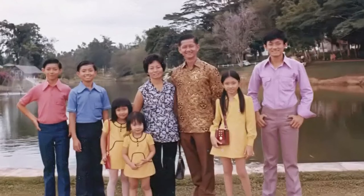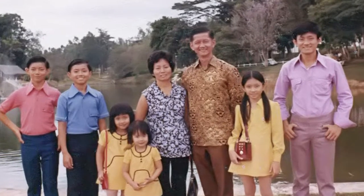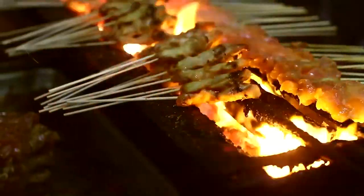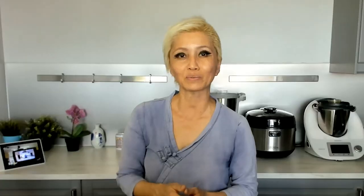I grew up in the next state over from Selangor so my parents would take us there on day trips every once in a blue moon. We always stopped over in Ampang for its famous Ampang Yong Taufu and in Kajang for its famous Satay Kajang, both of which we will be featuring in today's cooking segments.